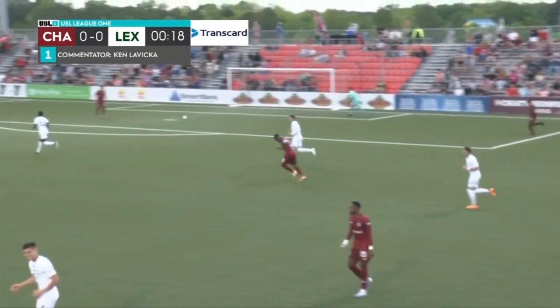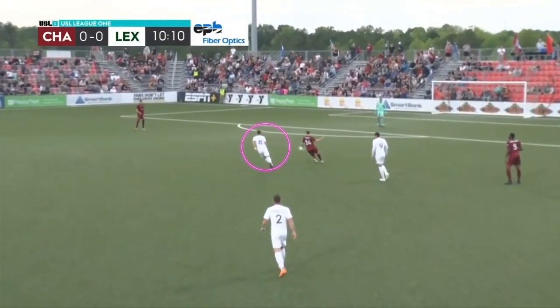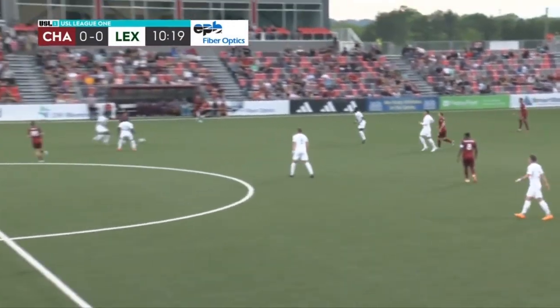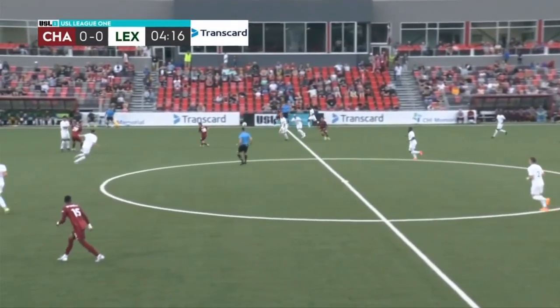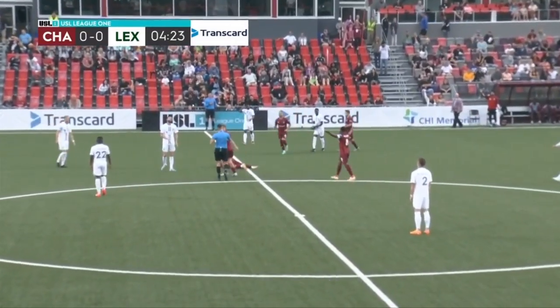Chattanooga quickly discovered this as they struggled to break down the Lexington defense in the first few minutes of the game. But sometimes, Lexington's center mids still got sucked up into the Chattanooga pivots, which, similar to the Tormenta game, allowed those penetrating passes to be played. In this clip, they got bailed out by a bad flick pass from the Chattanooga forward, but it ultimately resulted in a dangerous challenge and a yellow for a Lexington center back not even five minutes into the game.